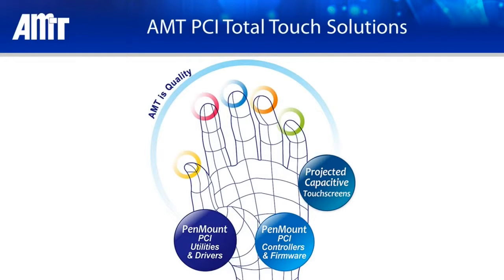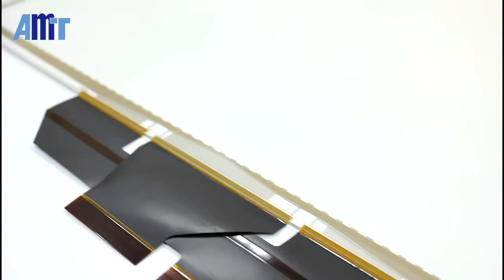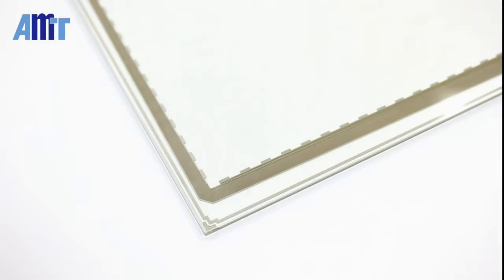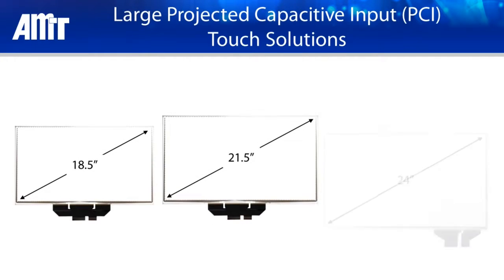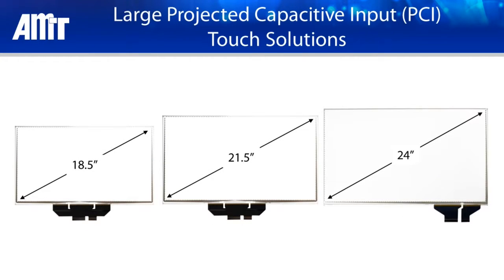Hi, today the AMT team will be introducing our Large Projected Capacitive Input or PCI Touch Solution. AMT's Large PCI Touch Panels are defined as a panel with a diagonal active area size greater than 15.6 inches. Currently 18.5, 21.5, and 24 inch panels are available.